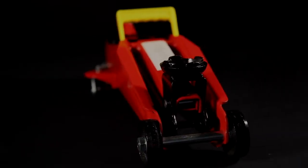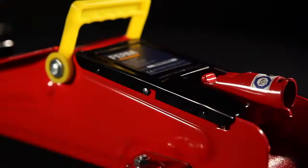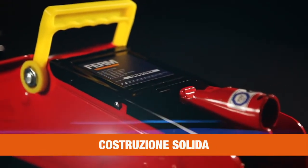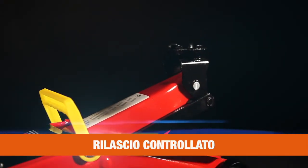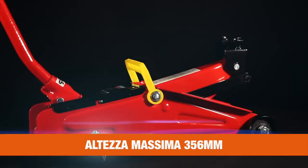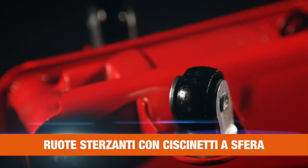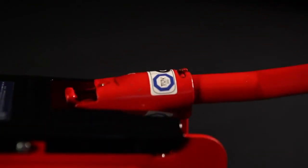This is the FERM TJM 1008 Power Trolley Jack. It has a solid construction with integrated safety valve to prevent overloading, a controlled release system for steady lowering, a maximum height of 356mm for high lifting, and two ball bearing casters for easy transportation.